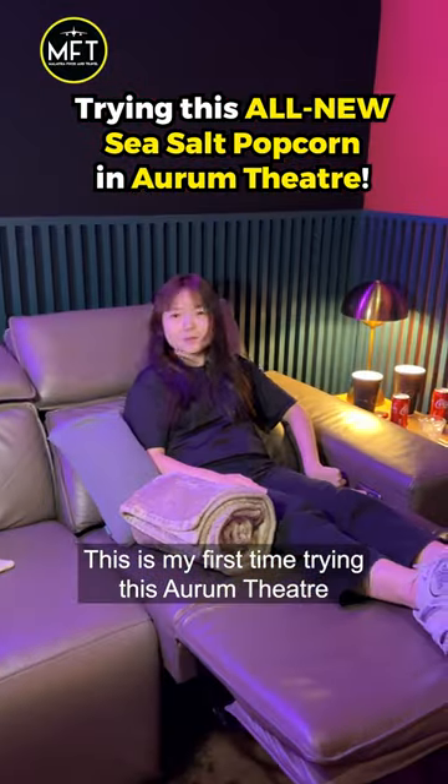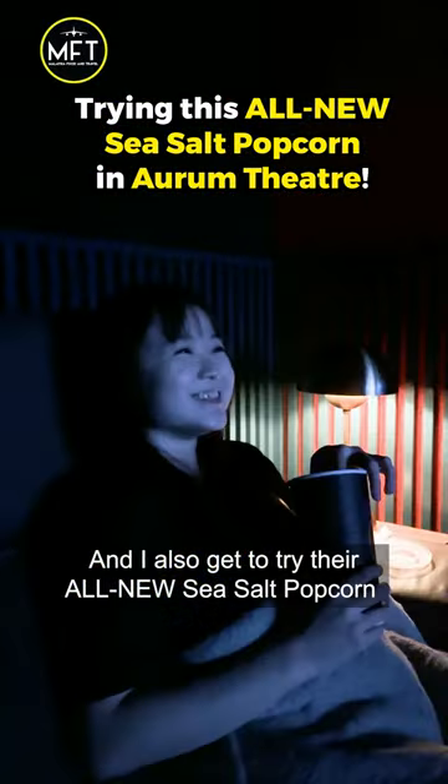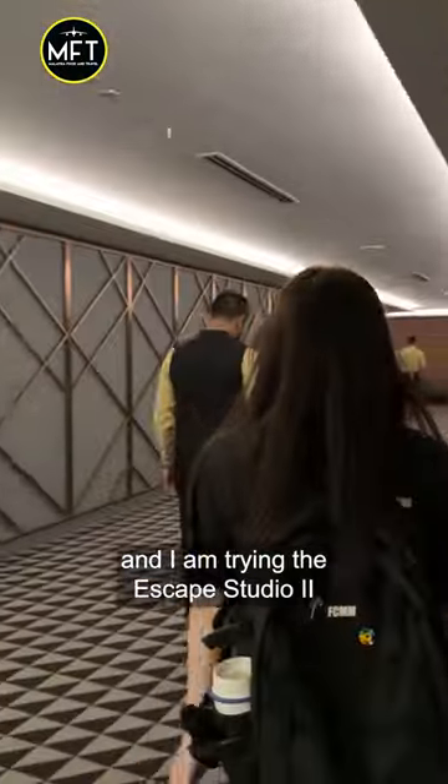This is my first time trying Orient Turtle at Gardens Mall, and I also get to try their all-new Seesaw Popcorn while watching Ant-Man 3. They have different cinema halls and I am trying the Escape Studio too.